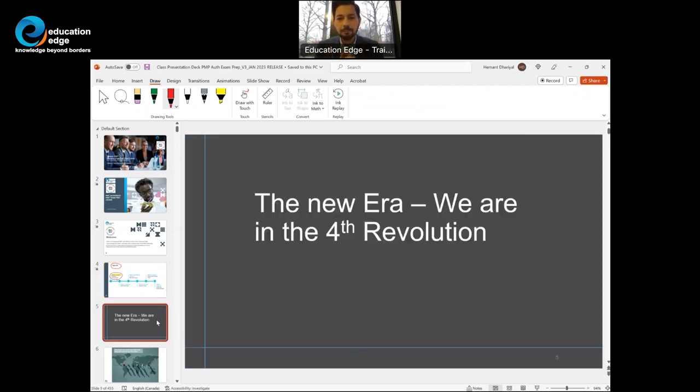The next slide is extremely important — it speaks about the fourth revolution. I like to speak about a story here, and the story goes like this.